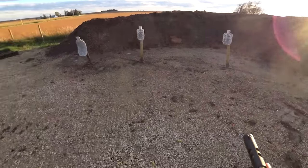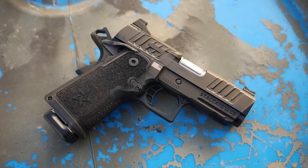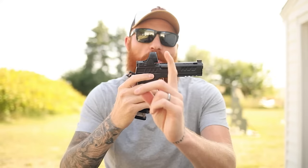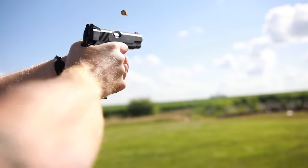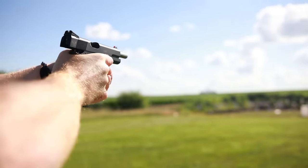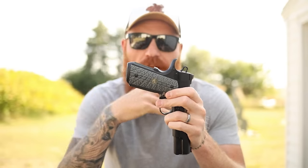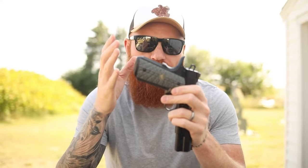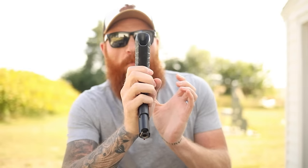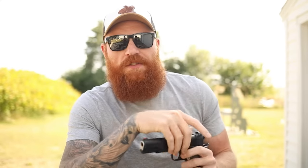Another great thing is the adjustable trigger reach — you can put different bows in it to make it very short or very long depending on the length of your finger, allowing you to place the pad exactly where you need to. Add to that the fact that almost all of them have customizable grip panels you can install or remove to make them thinner or thicker. It really allows you to customize the pistol exactly for you, even more so than Glocks or even the P320, in my personal opinion.